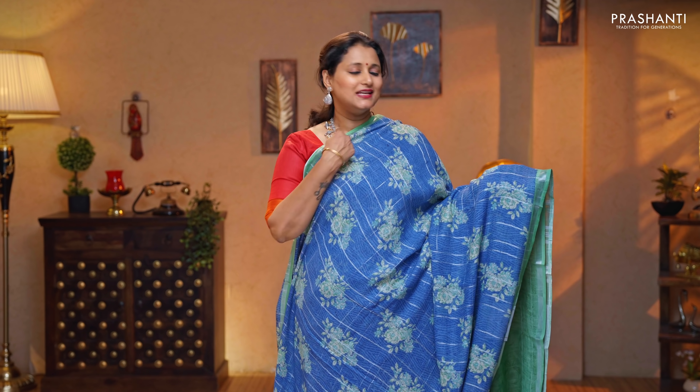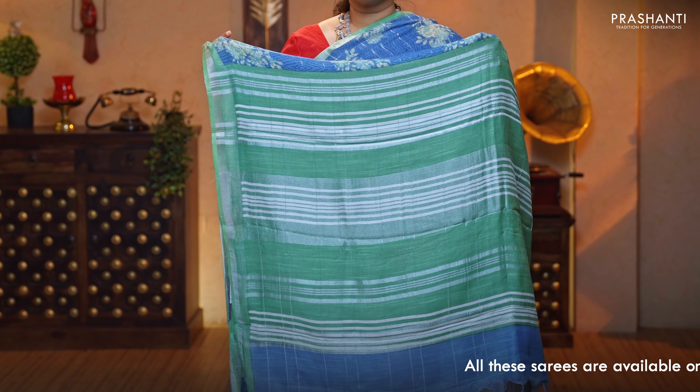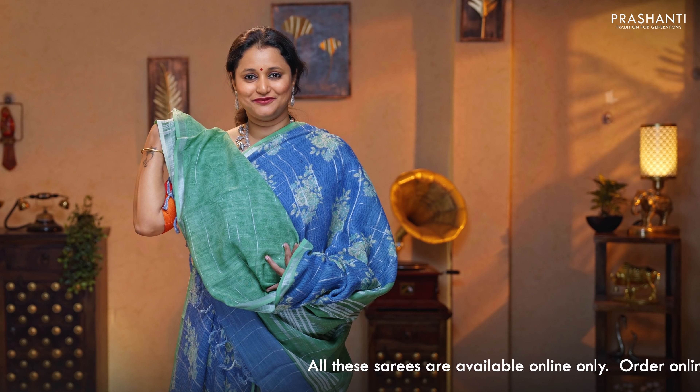First one for today is this very classy blue with pastel green. Simple silver zari woven borders on either sides, with the body having a zari checked pattern with floral buttas printed throughout the body. Contrast zari lined pallu in pastel green, and a pastel green blouse, priced at $1,350.